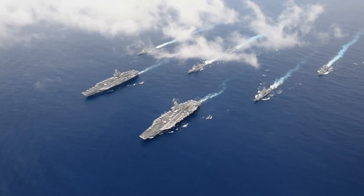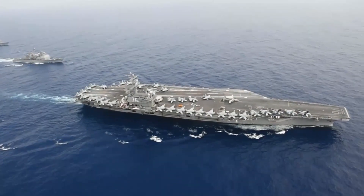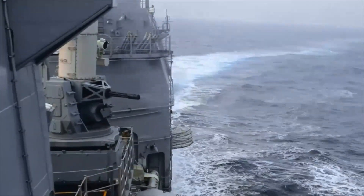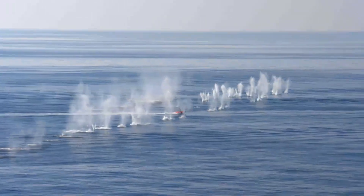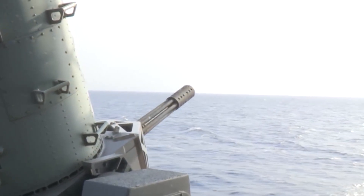Aircraft carriers are the most formidable war machines that rule the seas. These mammoth vessels carry some of the most advanced weapon systems, including the Gatling gun, which is a terrifying weapon that can fire up to 4,500 rounds per minute.